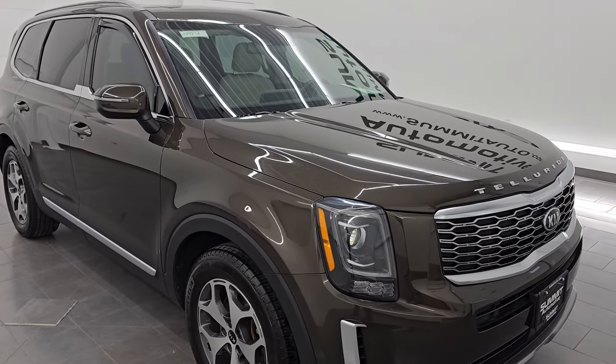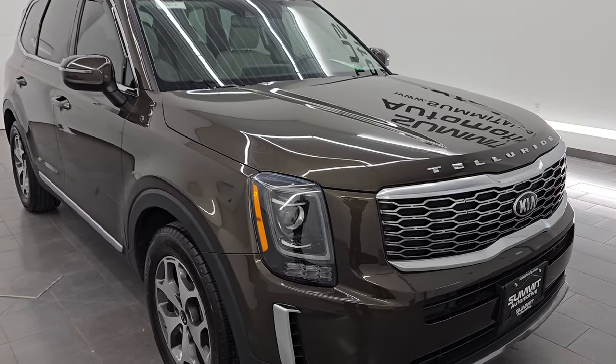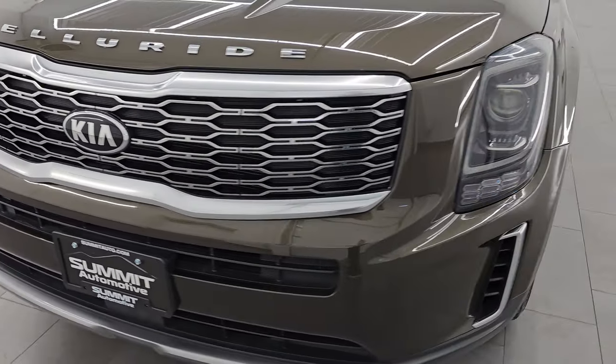This vehicle has been fully safety inspected by our service shop. It has a fresh oil and filter change, all the fluids have been checked and topped off, and it is 100% ready to go. This is a clean title, history to one owner out of Illinois.